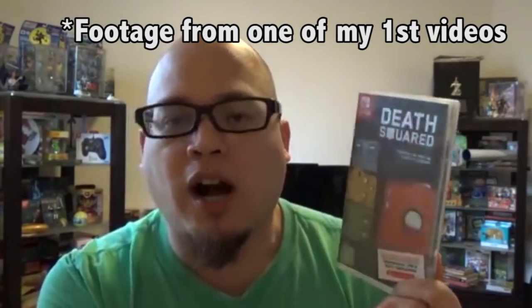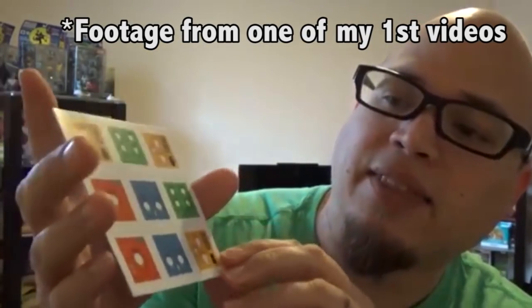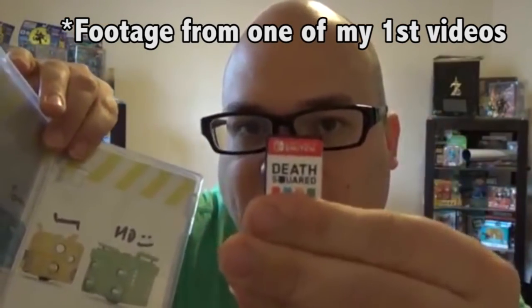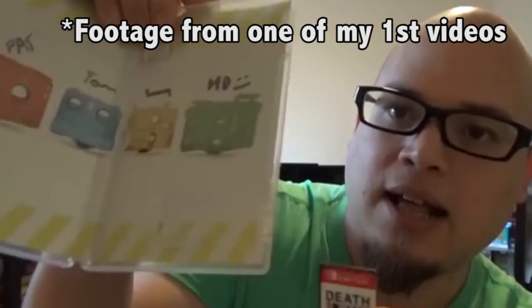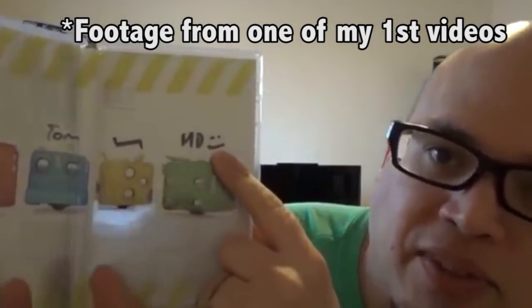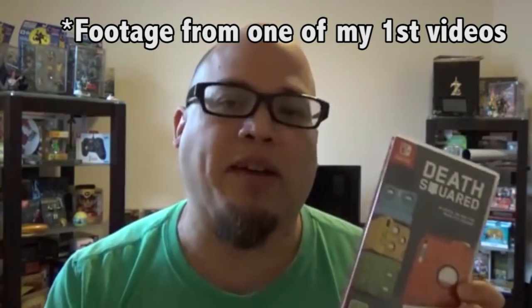The rarest Switch game out there is Death Squared. There are two versions, both crazy rare. It had a physical release in Australia — 500 copies given to EB Games, with stickers and a physical box containing a download code card rather than an actual cart. Then they came to America and released 150 of those as a Silver Edition at a PAX convention. So there are 500 super rare ones, and then 150 that are even rarer.